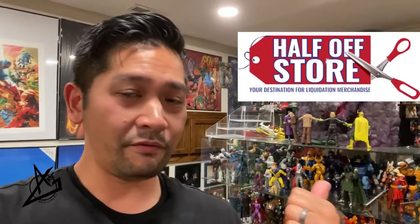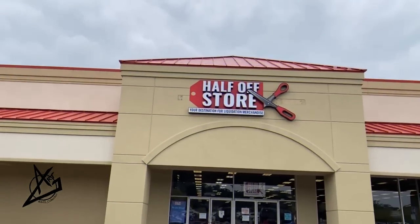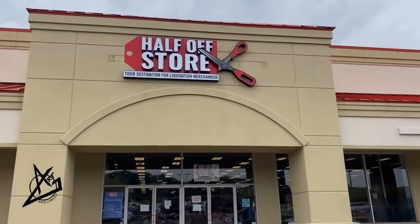I've been hitting up liquidation stores constantly in my toy hunts — it's awesome finding older and newer stuff. If you have liquidation stores in your area, go check them out; they may get new stock every week just like the Half Off Store does. We're going to go, and we'll also hit up a Target. Let's go check out this store — another new favorite Half Off Store.